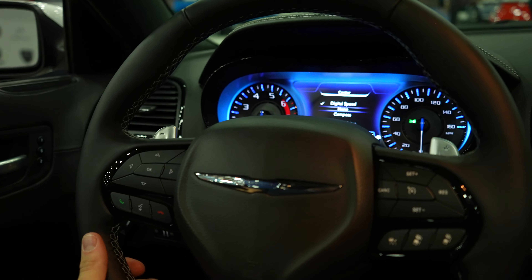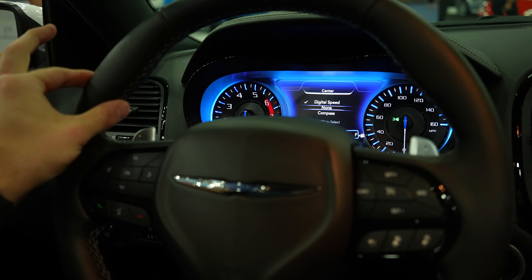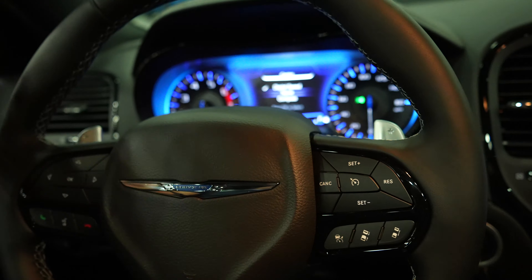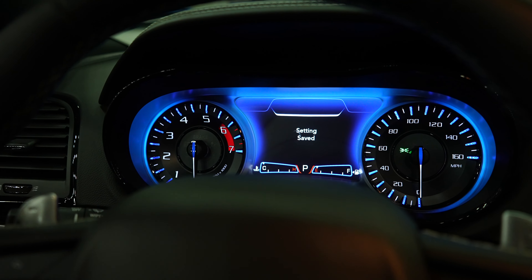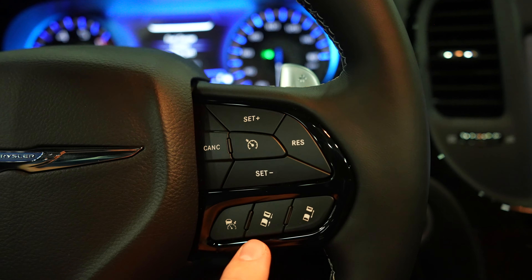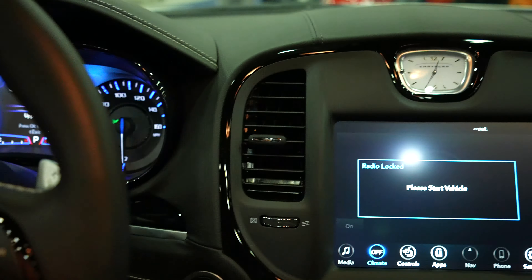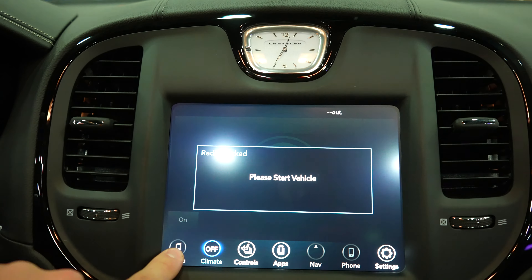Coming back to the steering wheel, we have a really nice leather-wrapped steering wheel with thick and long bolsters at 10 and 2, and metal paddle shifters that are steering-wheel mounted. This control pad right here controls the center LCD display. On the right side we have the phone call buttons, the cruise control buttons, as well as your adaptive cruise control buttons.